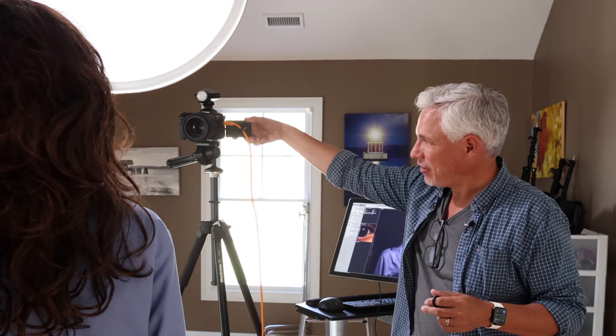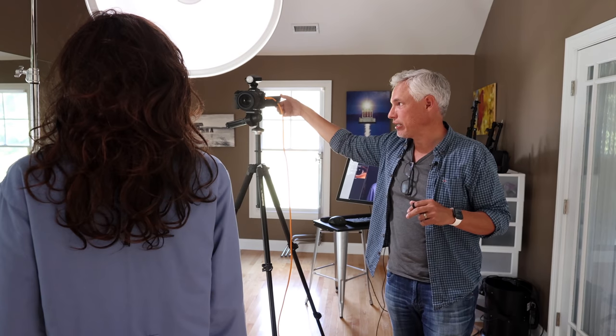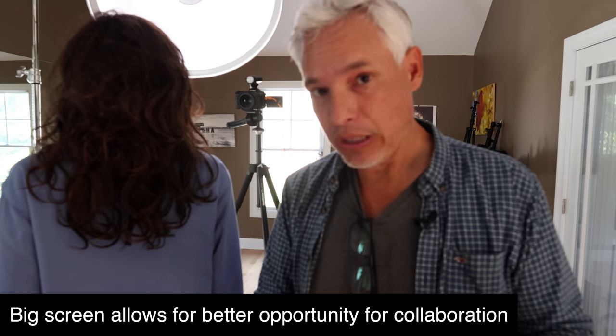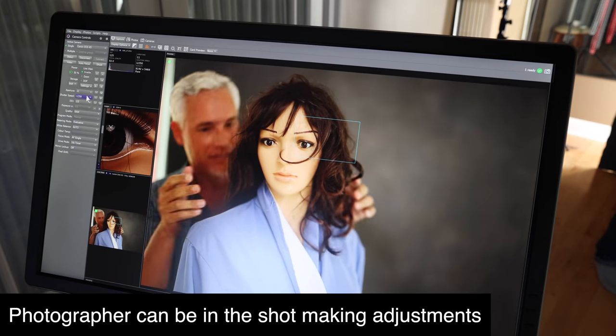It also means if we have an art director or a boss in the room, it's a more collaborative experience. They can examine it while I'm on the camera, and it's just so much easier than trying to flip the screen around on the camera — the model inevitably moves forward and then you have to reset everything and get them back in the light. Having a big screen that I can flip around provides more opportunity for collaboration with both the model and any other stakeholders on the project.